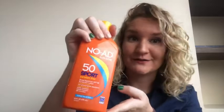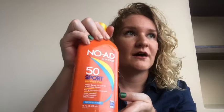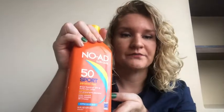Hi, this is Kat from WTI, and this is my favorite sunscreen — the No-Ad Sun Care 50 SPF Sport type sunscreen. This bottle lasts me a very long time. I live in an area where the sun is out, it's very strong, and it's out pretty constantly. I have very fair skin, as you can see.